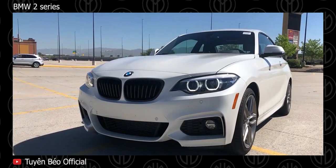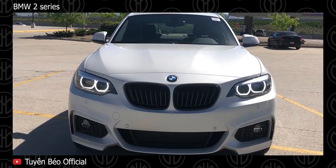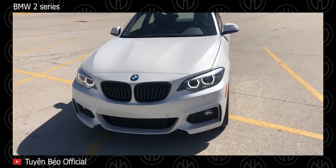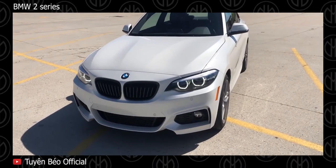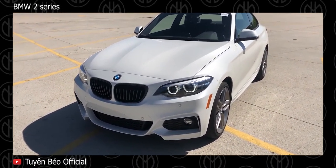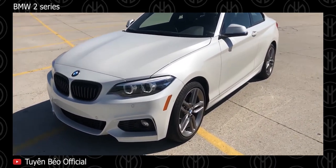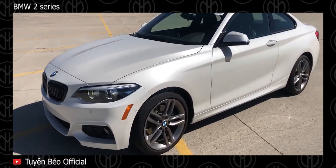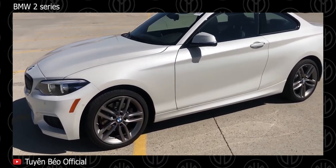BMW 2 Series. Sadly, the excellent BMW M2 doesn't slot in under $50,000, but both the 4-cylinder and the 6-cylinder do. My pick is actually the M235i for the sweet handling and punchy 3-liter turbocharged motor, which offers nearly the same amount of performance as the M2. The 2 Series might be BMW's cheapest car, but it's one of my favorites too. Replacing the 1 Series Coupe, the BMW 2 Series made its debut as the 2014 model year, and in 2018 it got a slight facelift and updated interior.